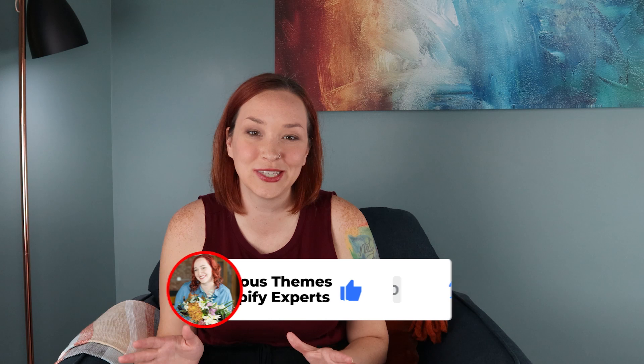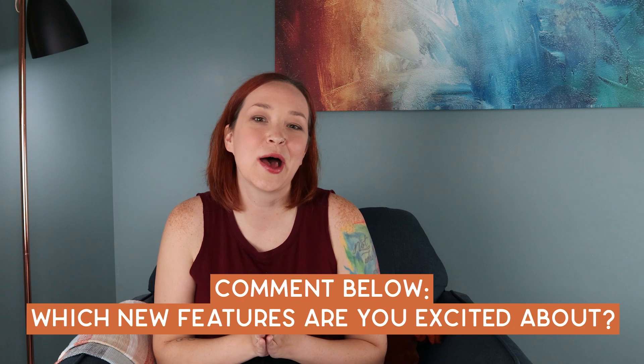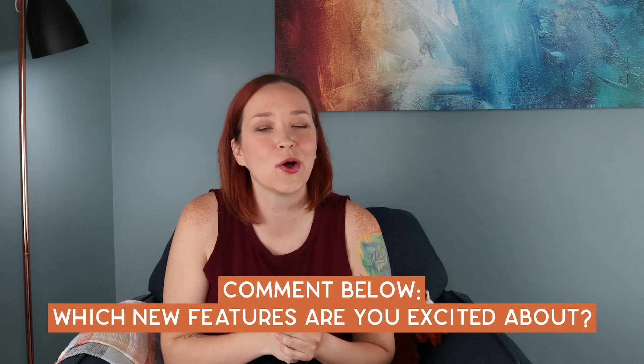That was a lot of different stuff, and there was even more that I didn't cover. I'd love to hear what you are excited about — have you tried out any of the new features yet? Comment below and let me know what you're excited about and anything you've been asking for that hasn't been added yet. And while you're down there, hit that subscribe button to be the first notified when I put out new videos about Shopify and how to grow your e-commerce store.